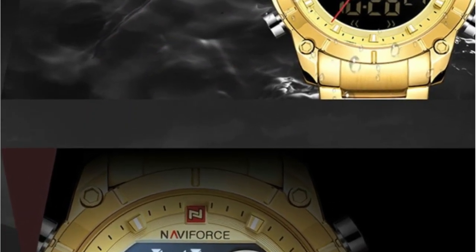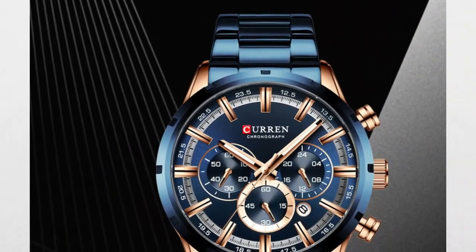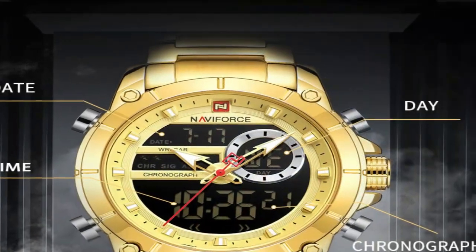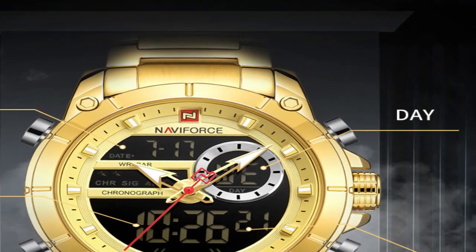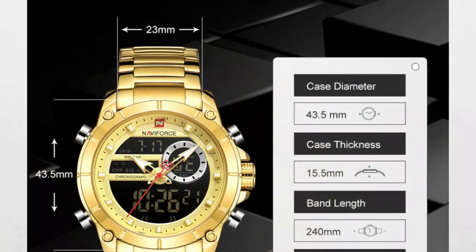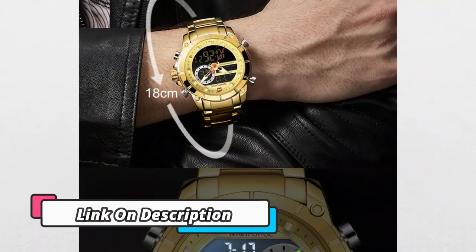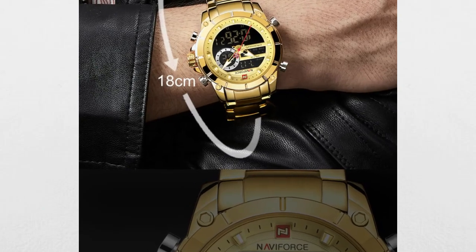Navifurce Luxury Original Sports Wristwatch for men is the perfect choice for the active man. A combination of superior quality and function, this watch features quartz steel movement with a dual display for easy access to all necessary information. With a waterproof construction and a durable stainless steel band, this watch is tough enough for the toughest conditions, and also comes with a fashionable design, making it the perfect accessory for any style.